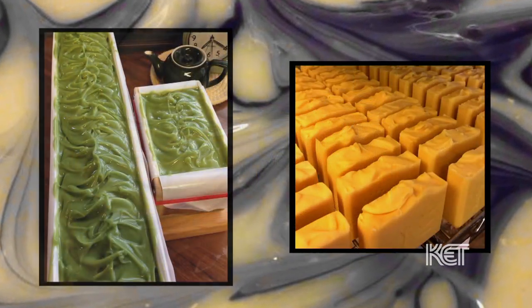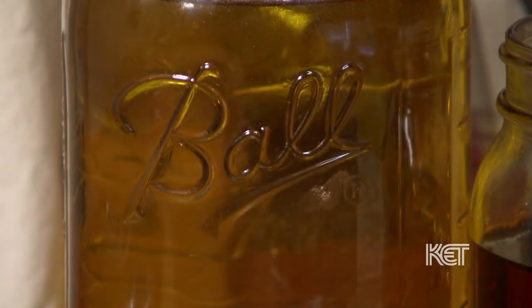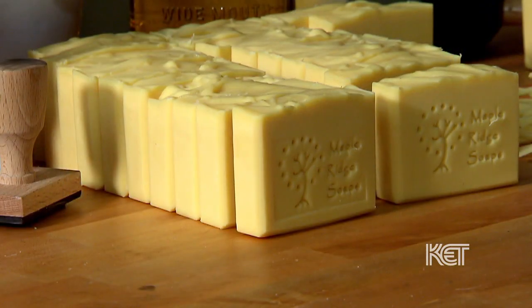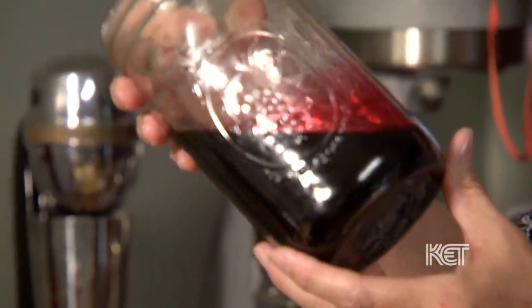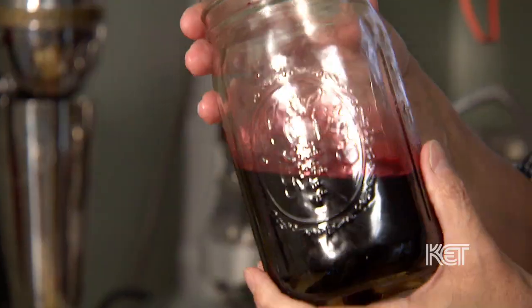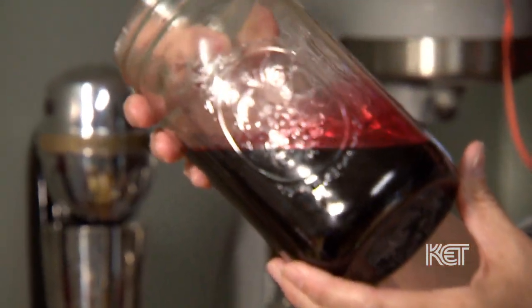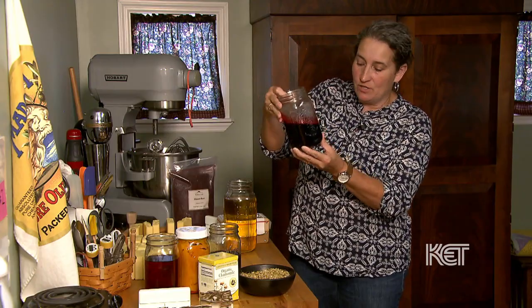I like using plant material for the colorants, because again, it's a very natural product. We infuse natto root for a yellow color in some of our soaps. This one is my favorite — it is alkanet root. We'll take about two cups of that in a quart of olive oil, heat that up and strain it back out, and it just makes this beautiful, deep burgundy, reddish color.